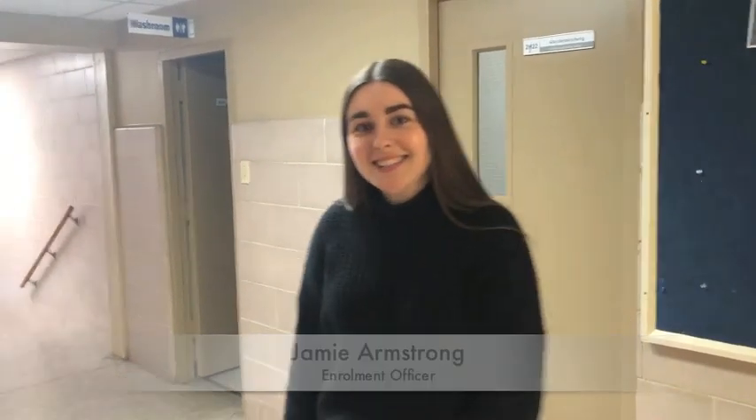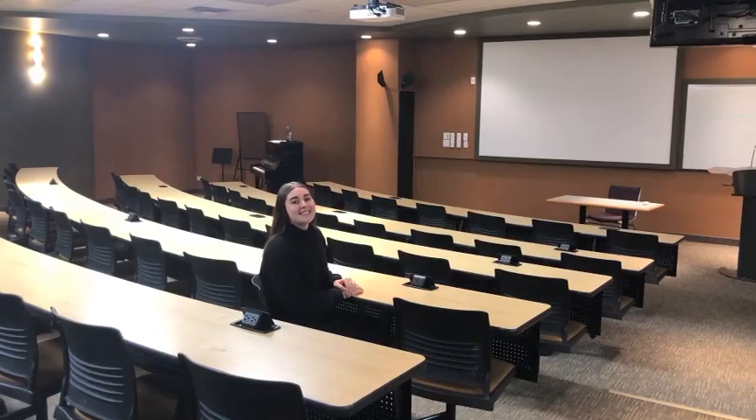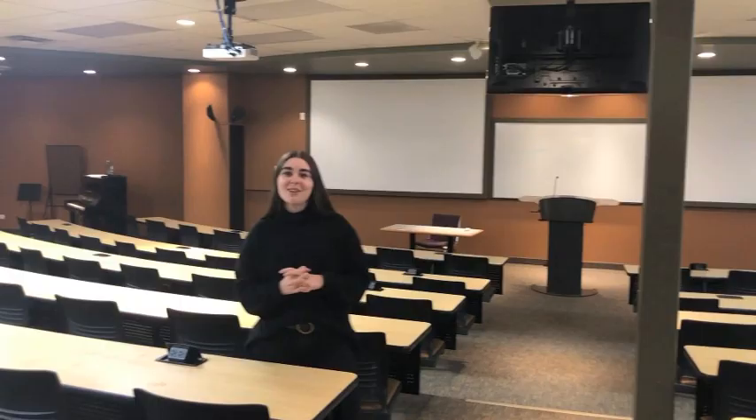The second floor of the Hanna Centre. As you can see, we have small class sizes. This is our largest classroom in the Hanna Centre. There are a lot of general requirements that no matter what degree or program you're in, you'll have to complete. So because everyone has to complete them, they tend to be in here. There are two smart boards so you can really see no matter where you are in the room, super comfortable seating, and ports at every table so you don't have to worry about losing charge if you're taking notes on your laptop.